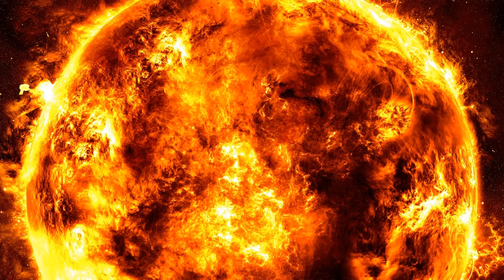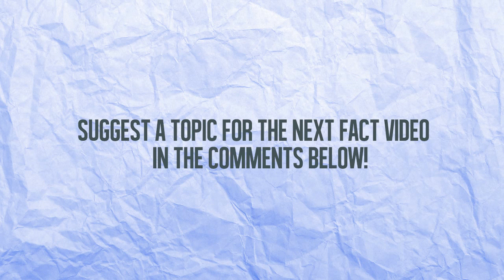Thank you so much for watching. If you enjoyed today's video, make sure to drop a like and subscribe if you're a new viewer. I'll catch you guys in the next episode — peace!